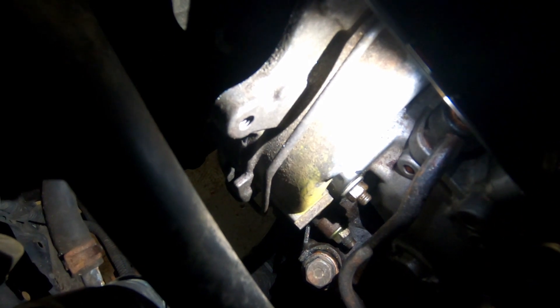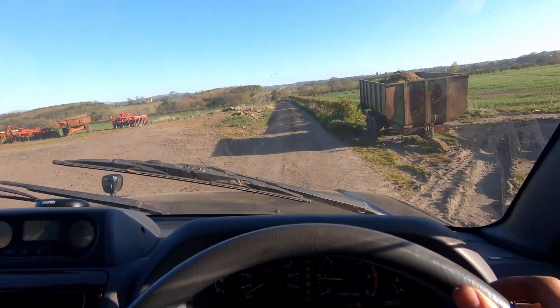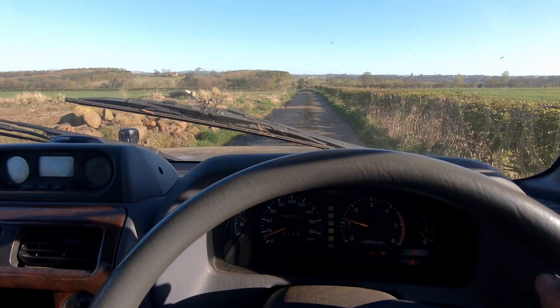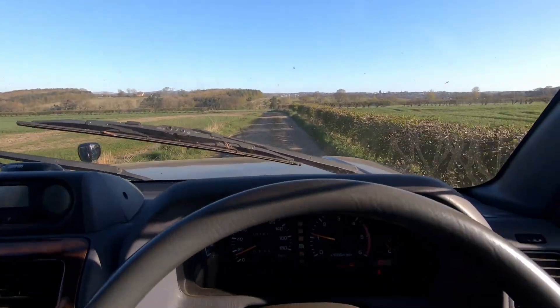So I'm going to adjust this by loosening the nuts and then rotating the whole assembly around and we'll see if that fixes it. I adjusted the angle of the fuel pump slightly just so that that timing mark aligned with the timing case.